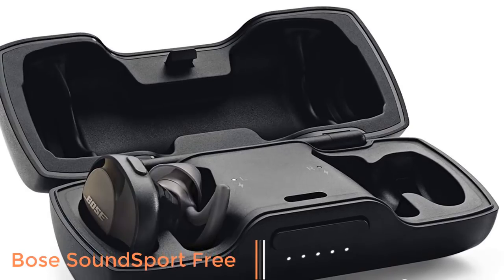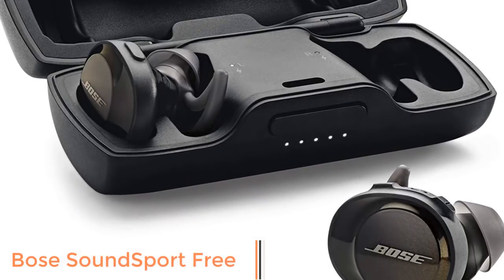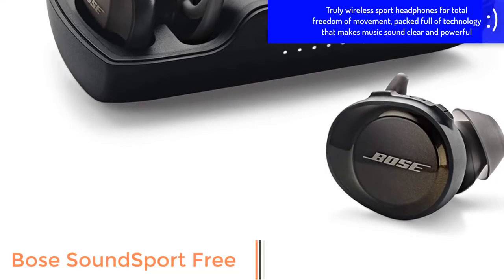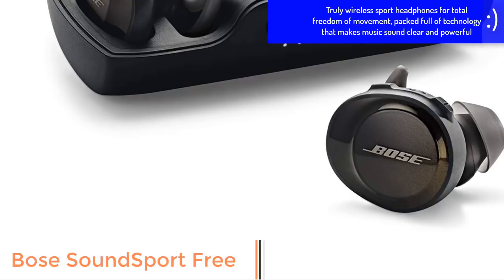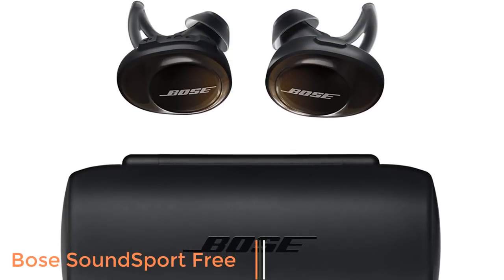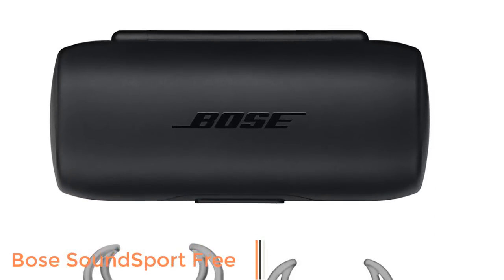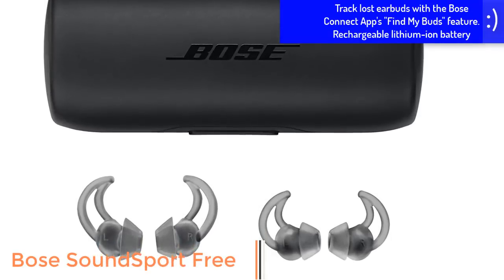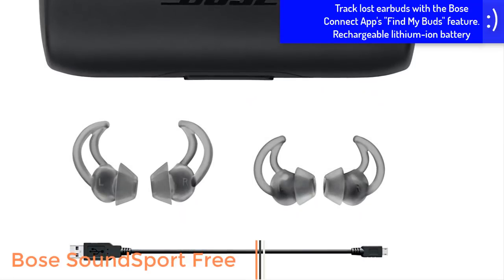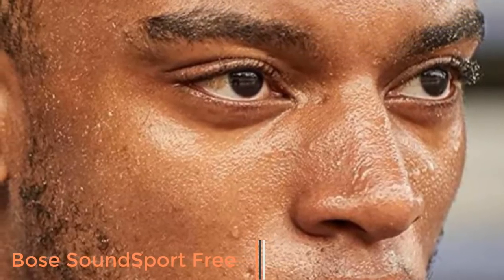Worried your earbuds will fall out during your workout? Don't be. The StayHear+ Sport tips are built to stay comfortably in place even when you're training hard. And if you can't find an earbud, all hope is not lost — you can track down lost earbuds using the Bose Connect app's Find My Buds feature, which shows when and where the earbuds were last connected to your phone. An audio signal from the headphones can also alert you to their location. Water-repellent materials inside the earbuds help keep moisture out. Off a single charge, the earbuds play for up to 5 hours, and the fully charged case gives you an additional 10 hours of music. The charging case uses built-in magnets to keep the earbuds securely in place when not in use.